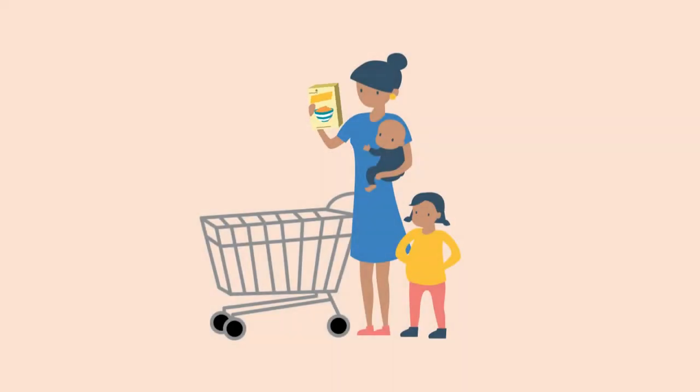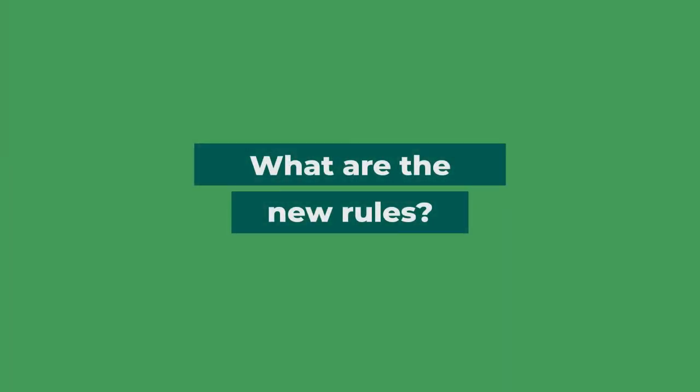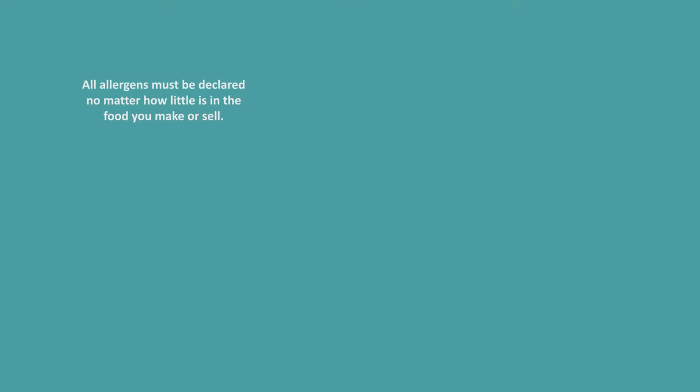The new rules make understanding food labels easier for consumers, especially those with food allergies, as it will be easier knowing what is in the food they are buying. So, what are the new rules? All allergens must be declared no matter how little is in the food you make or sell. Allergens must be declared in the ingredients list and also in a contains statement.